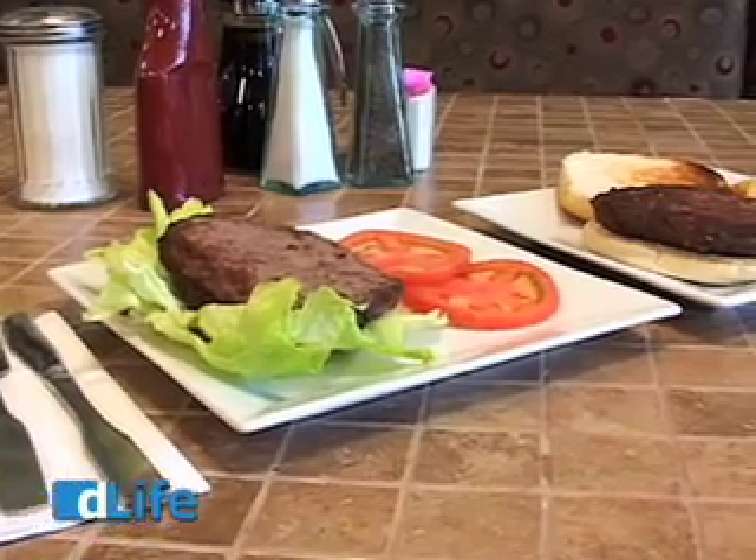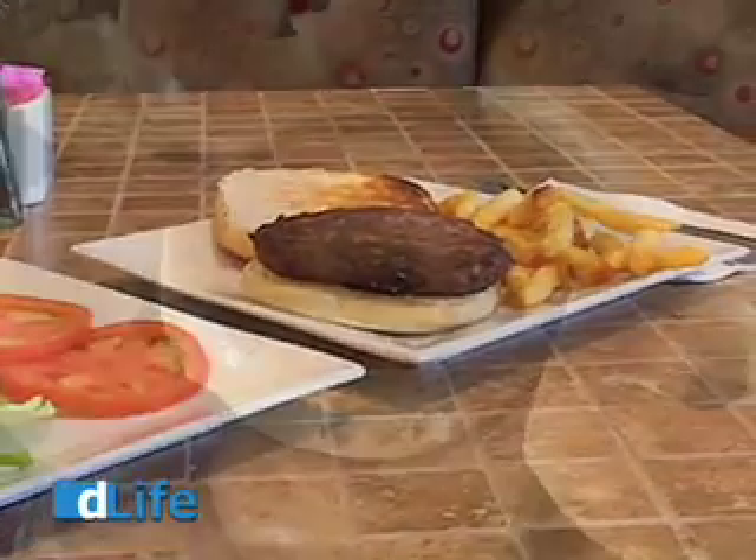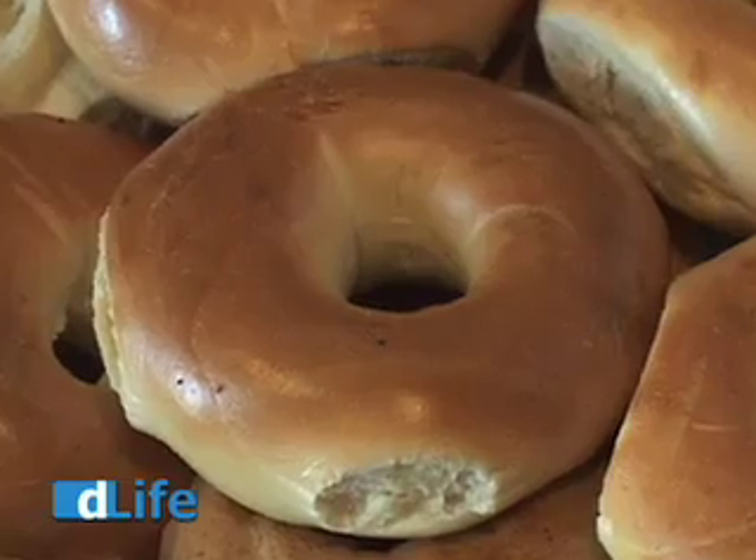And here's the obvious one: get the bread off the table. Skip the hamburger bun — a bun can have 35 to 40 grams of carbs. And those nice big deli bagels? 60 grams.